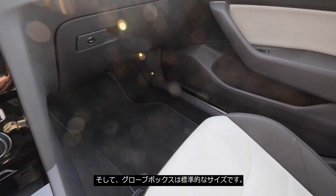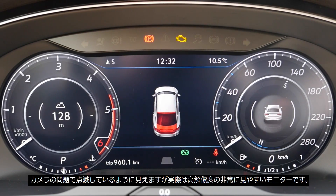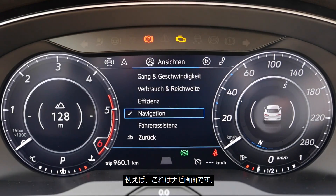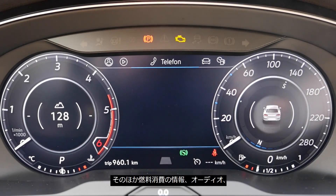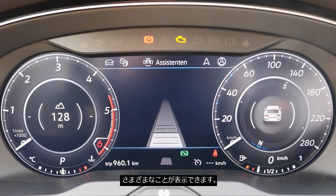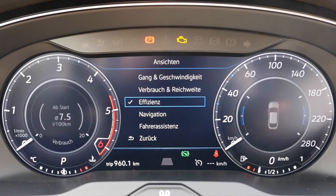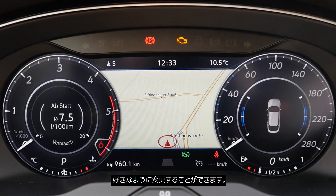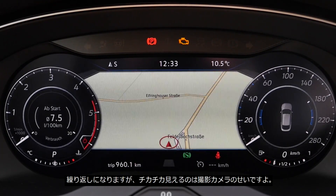There's also space for bigger bottles and a standard-size glove box. The digital instrument panel — it's not flickering in real life. You have nice visualizations: you can have the GPS view, consumption info, audio, Bluetooth telephone connection, or Apple CarPlay. Different possibilities. You can also change the views in the left or right gauges from here — a lot of flexibility, but you'd also be just fine with the analog gauges. The head-up display has a small glass that flips out, showing speed, maximum speed allowed, and ACC controls.